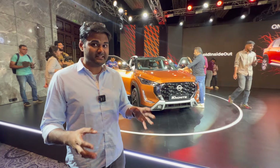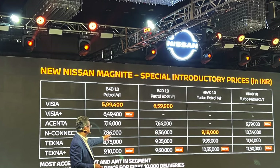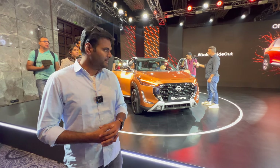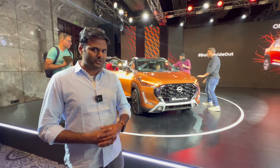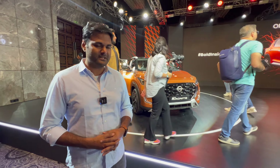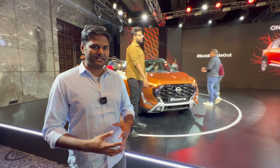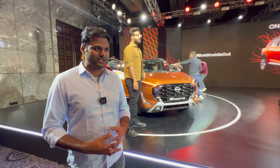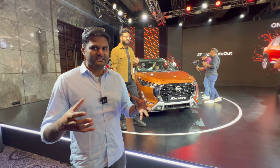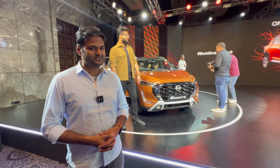At ₹5.99 lakh, this is actually a killer deal, but only for the first 10,000 customers — after that there will be a price hike. The new Magnite loaded with features is a killer deal. My recommendation is to go for the base variant: it's a spacious family car, you'll love it for the space and affordability, and it's a truly compact SUV in a killer sweet spot — don't miss the deal.